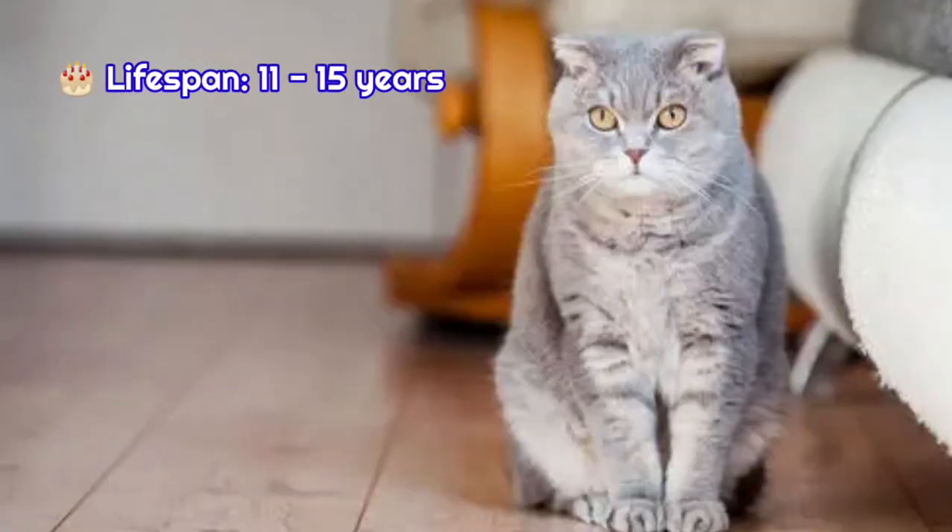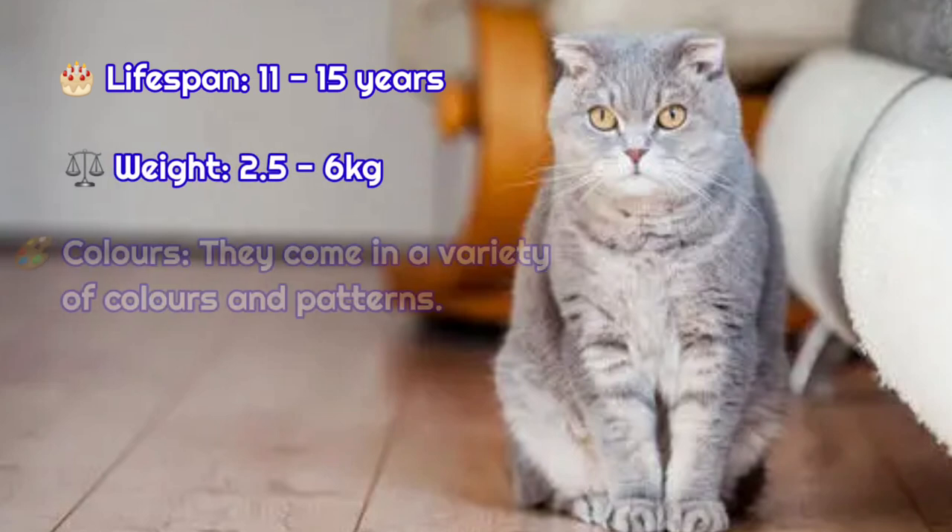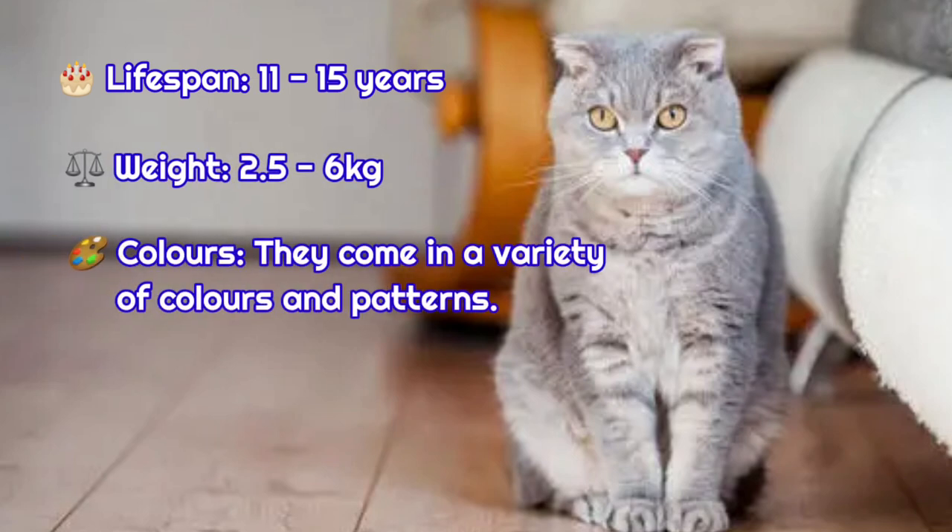The lifespan of this cat is 11 to 15 years. It weighs from 2.5 to 6 kg, and they come in a variety of colors and patterns.